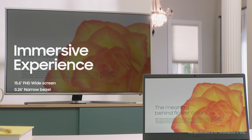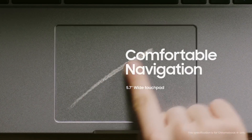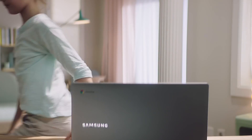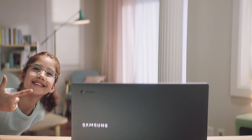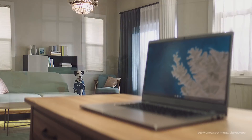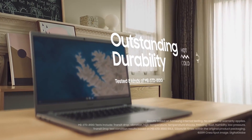These specs may seem modest, but when paired with Google's lightweight Chrome OS, it's all you need for creating docs, surfing the web, and streaming videos. Most budget Chromebooks come with 32GB of storage, but if you intend to download many apps or save music and movies for offline playback, you'll want one with 64GB or higher.